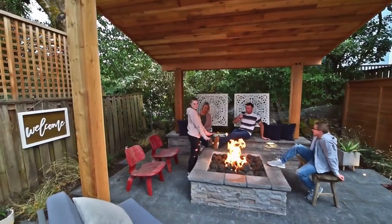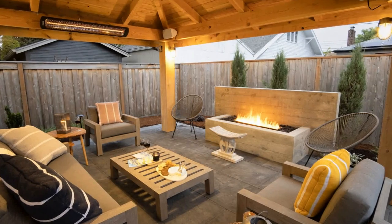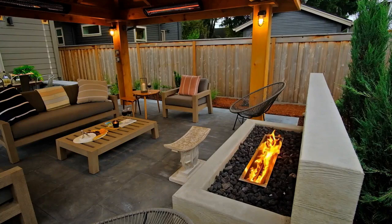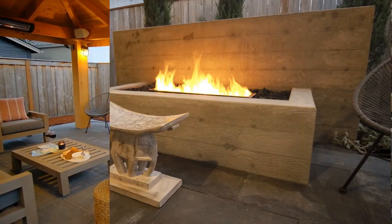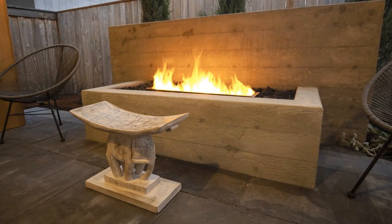I'd encourage you to consider other designs carefully and make sure you design the space intentionally. Here are some examples of a fire pit we did on the edge of a structure with a reflection wall. A typical fire pit sends heat upward and outward, so we reflect that heat right back into the space. This did a very nice job of heating up the outdoor structure for the homeowner even during the winter.